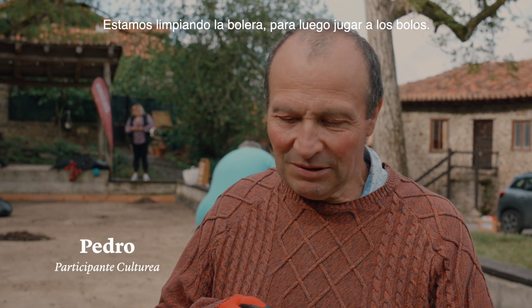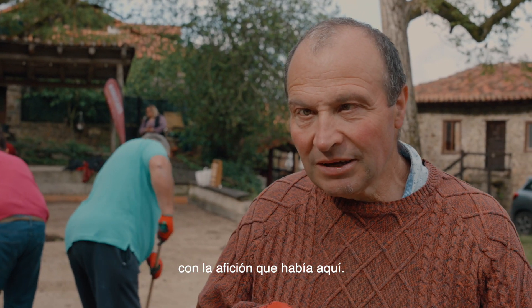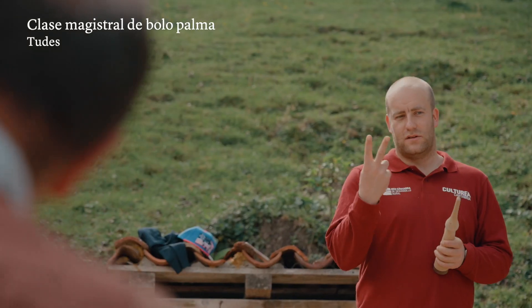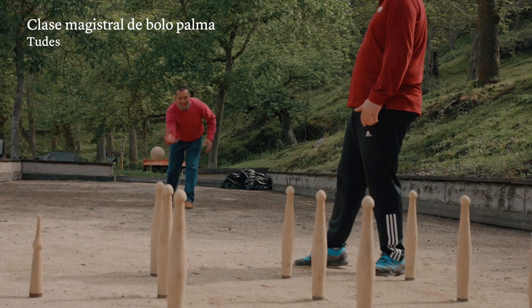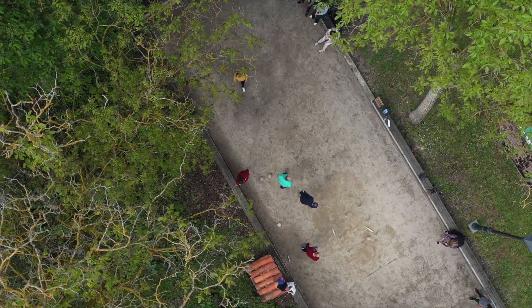Estamos limpiando la bolera para luego jugar a los bolos. Es una pena que haya boleras que se hayan perdido en este Líbana, con la afición que había aquí. Para nosotros es muy importante acudir a este tipo de invitaciones de Culturea o de cualquier asociación que nos invite, porque aparte de que vivimos aquí y somos levaniegos, vemos la importancia de la inclusión y de la participación social. Recuperar una bolera de nuestra zona tiene la mayor importancia. Es un trabajo en equipo, relajado, lúdico y sobre todo un trabajo de autoestima.